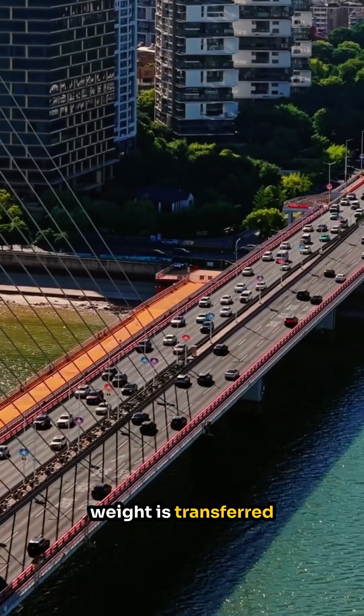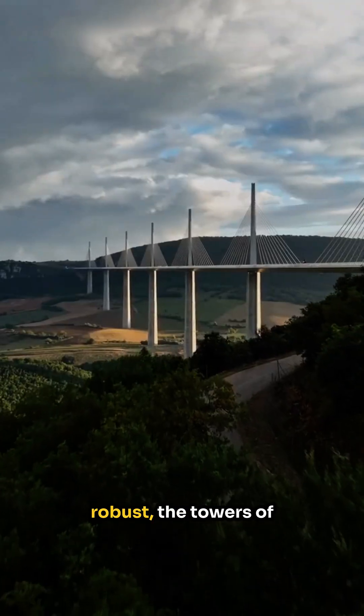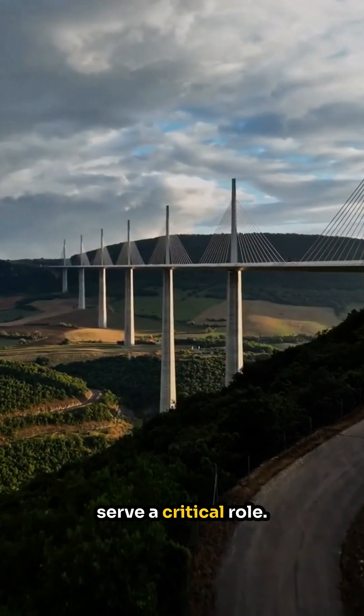When vehicles pass, the weight is transferred efficiently through these tensioned cables. Standing tall and robust, the towers of a suspension bridge serve a critical role.